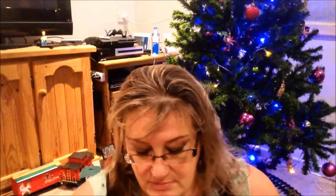Hi everyone. Vlogmas Day 19 and I went shopping today. I didn't vlog it because I just didn't feel like it. But I'll just show you what I picked up.